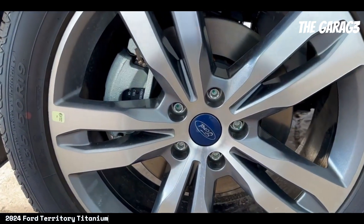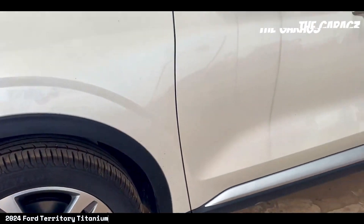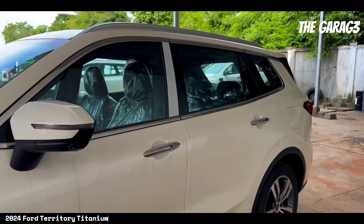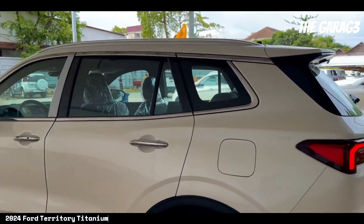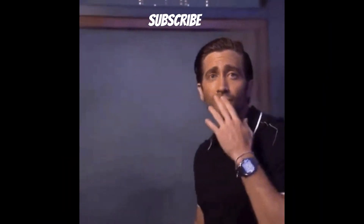The 2024 Ford Territory Titanium stands out as an appealing option for those seeking an SUV that combines power, safety, and comfort. With an attention-grabbing exterior design and an interior filled with technology and comfort, this vehicle promises a pleasurable driving experience. Its wide range of positive features makes the Territory Titanium 2024 stand out in its category. Don't forget to subscribe!